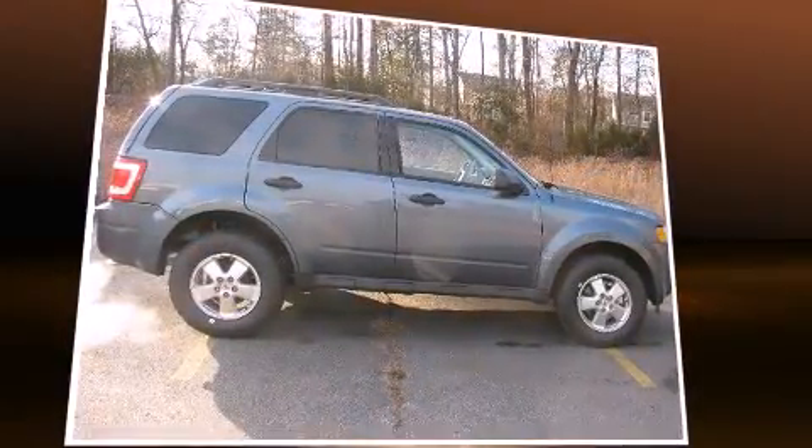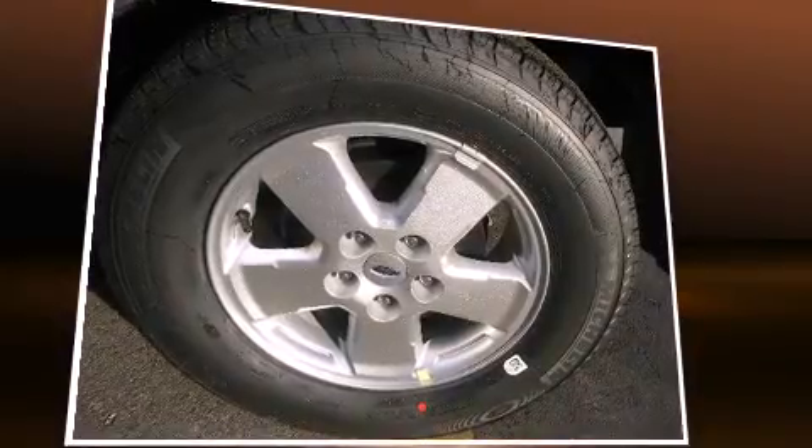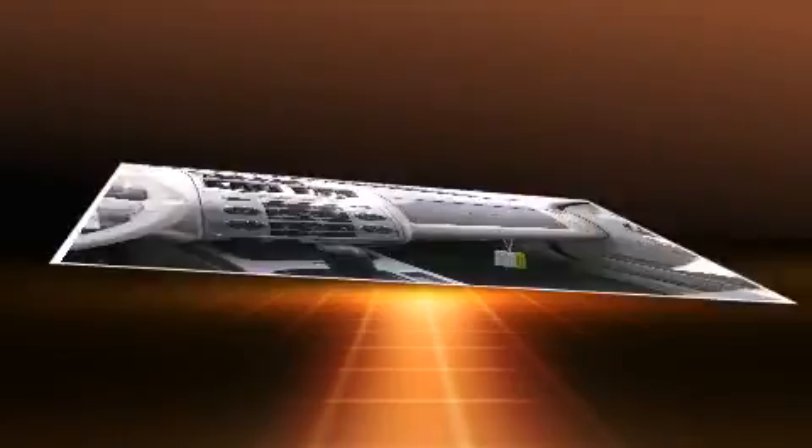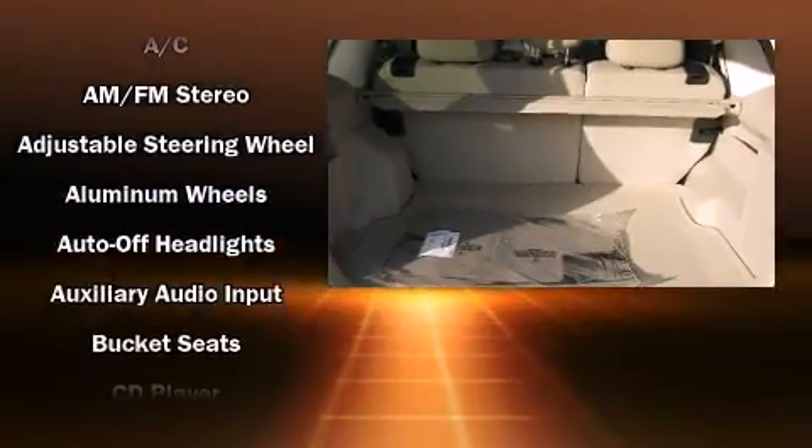This model accommodates five passengers comfortably and provides features such as delay off headlights, a rear window wiper, a tachometer, a trip computer, an automatic dimming rear-view mirror, and much more.